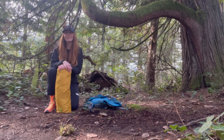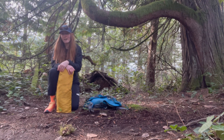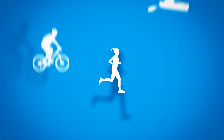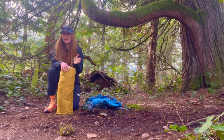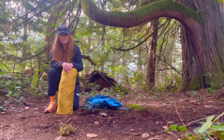Hey there, I'm Alisha from Get Out There Magazine, and today I'm in the beautiful forest here in Squamish, BC, reviewing the North Face Trail Light 2 tent. I was lucky to review this tent this summer and was able to get out and go camping in the backyard at Alice Lake here in Squamish.